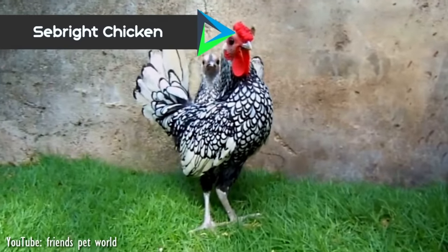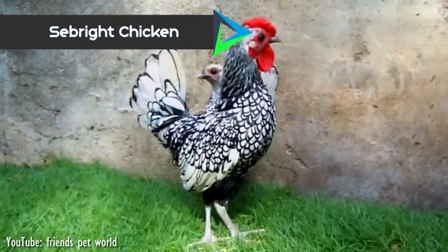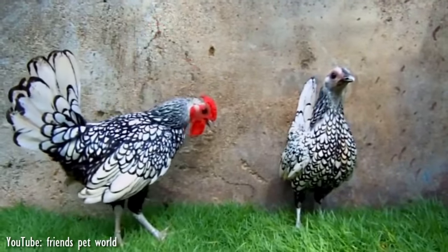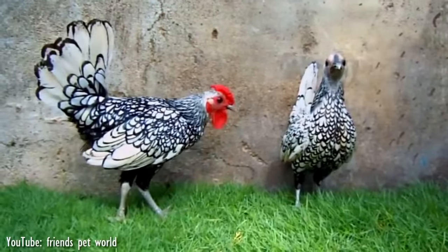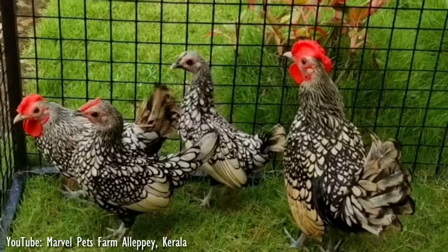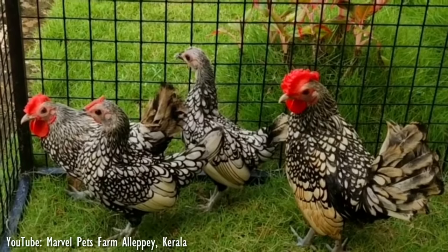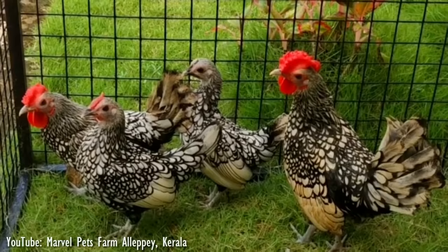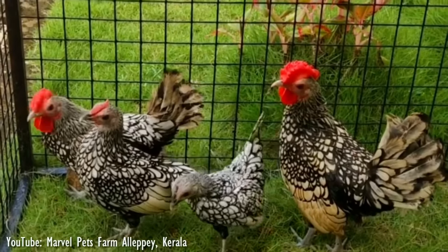Number 10. The Seabright is a British breed of Bantam chicken. It is named after Sir John Saunders Seabright, who created it as an ornamental breed by selective breeding in the early 19th century. Despite their popularity, Seabrights are often difficult to breed, and the inheritance of certain unique characteristics the breed carries has been studied scientifically.